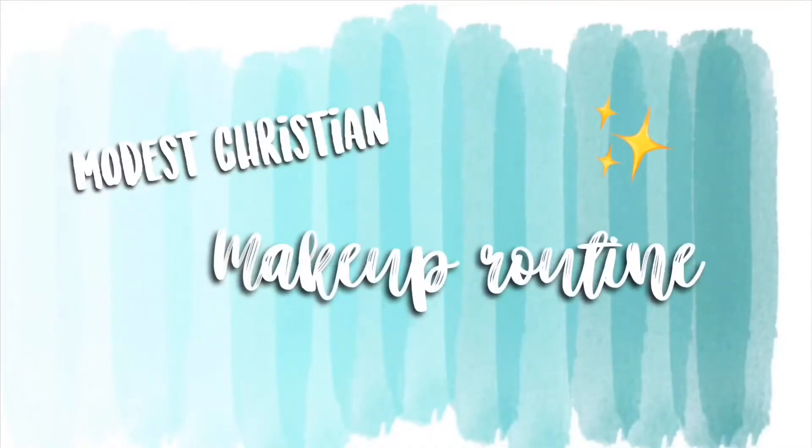Hey guys, what's up and welcome back to my channel. Today I want to do a modest Christian girl everyday makeup look. You don't see that very often, so that's something I want to bring to my channel — modest Christian beauty. Without further ado, let's just get into this video.